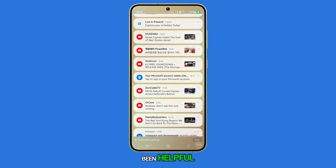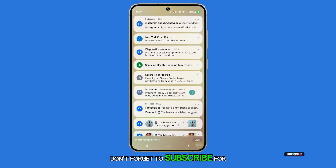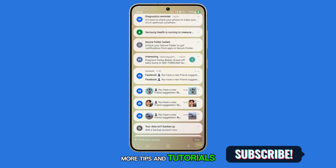We hope this guide has been helpful. Thank you for watching. Don't forget to subscribe for more tips and tutorials. Take care. Bye.